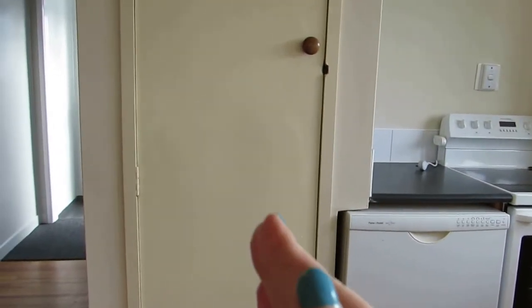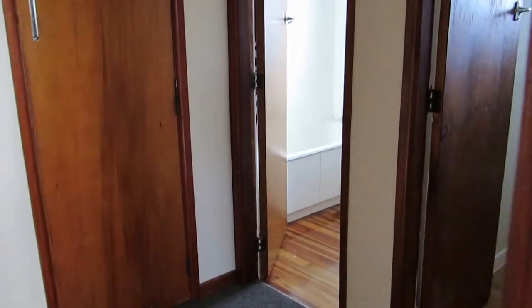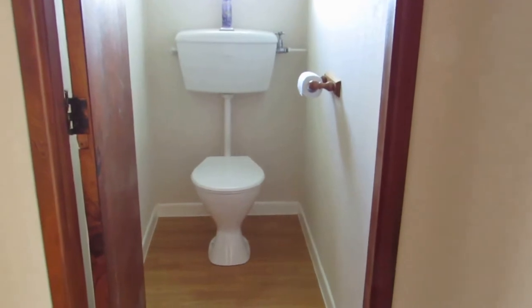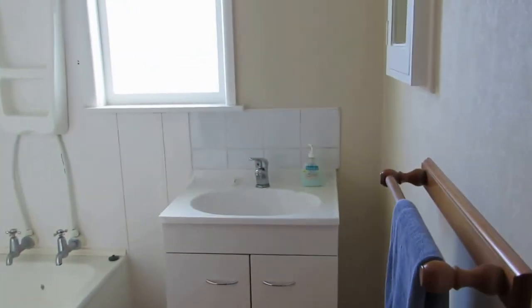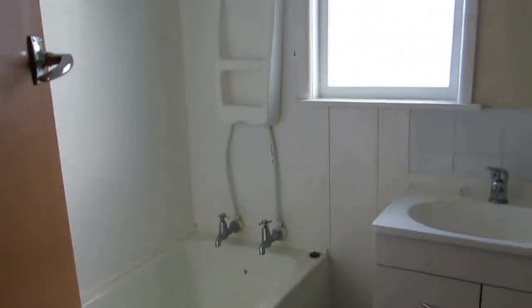There's a hot water cylinder just in front of me. We'll go back through here to the bathroom facilities — separate toilet with new flooring. In the bathroom area we have the vanity and a shower over the bath.